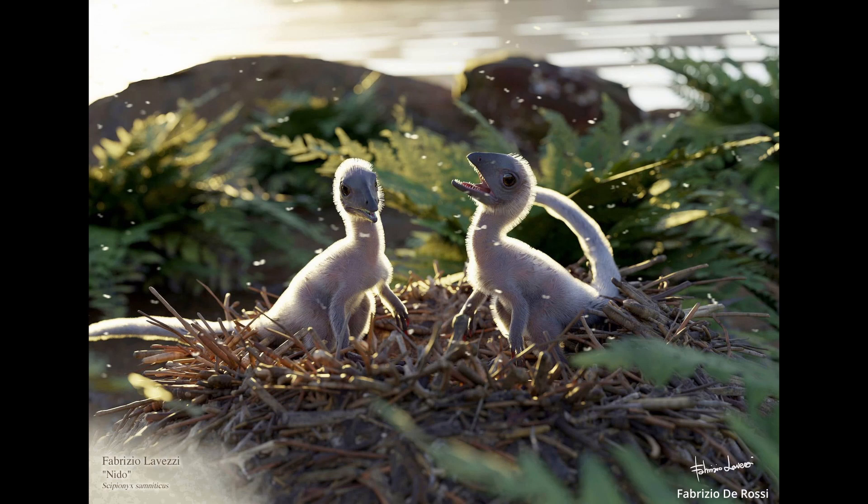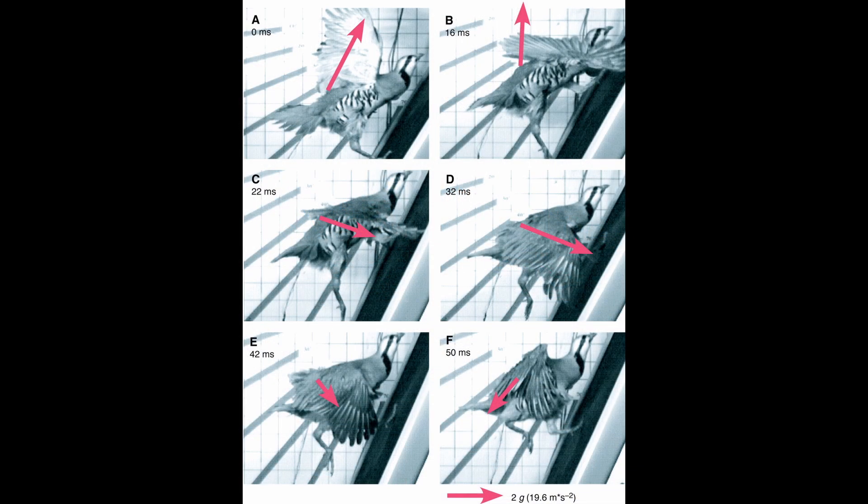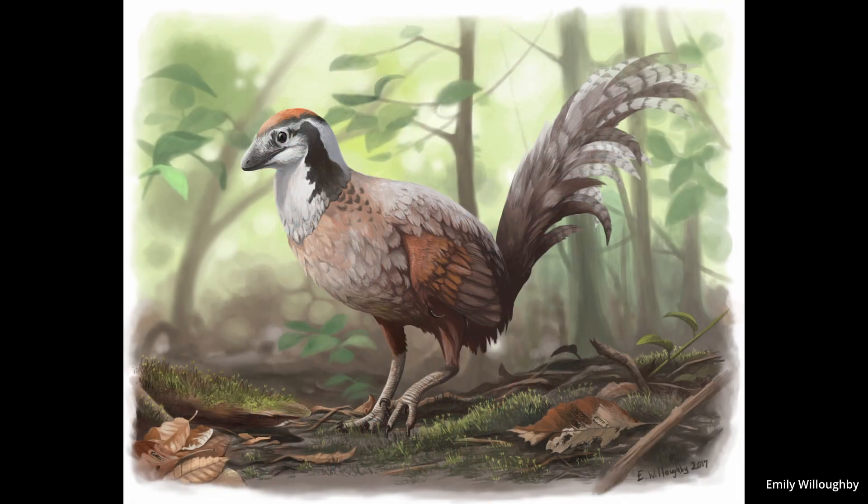Common guesses on early feathers point to insulation and sexual display. As feathers grew longer, smaller dinosaurs gained the advantage of lift into the air, which could help in avoiding predators on the ground. We can even see this today in modern dinosaurs — wing-assisted incline running allows birds immediate upward lift. So it wouldn't be surprising if small theropod dinosaurs were capable of this as well.